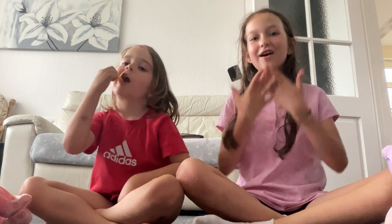Okay, I hope you enjoyed this video. Love you!